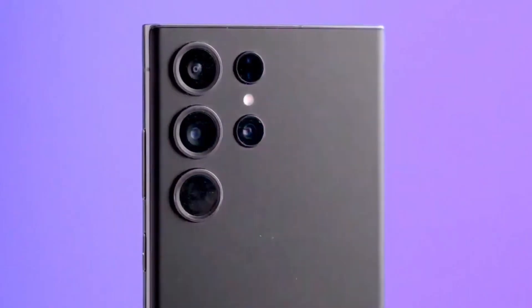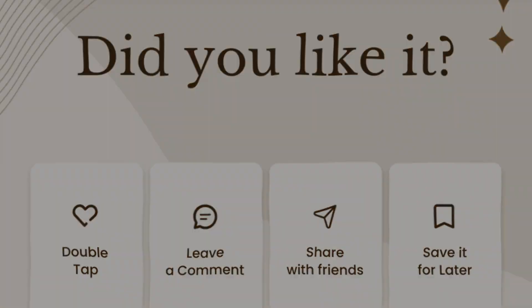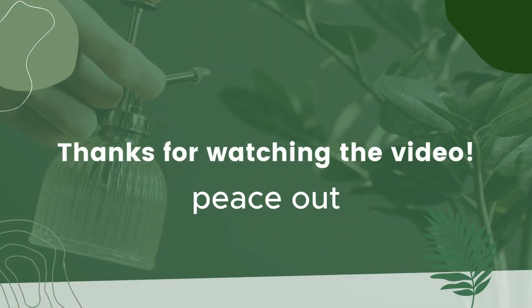If you liked what you heard, don't forget to give it a thumbs up and hit that subscribe button below. Until next time, peace out.